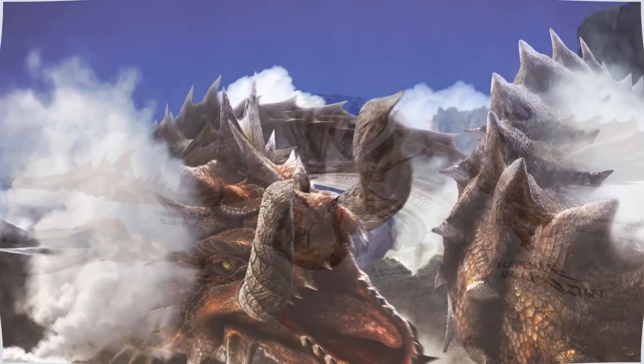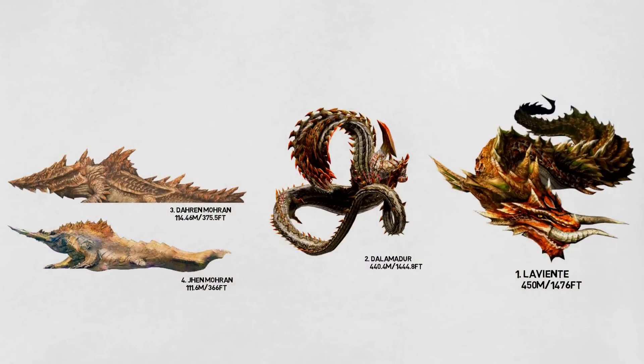And so with that we come to the end of the list of the 15 largest creatures and monsters from the whole Monster Hunter franchise. Be sure to hit that subscribe button for more monster videos, and do give a thumbs up to support this channel.